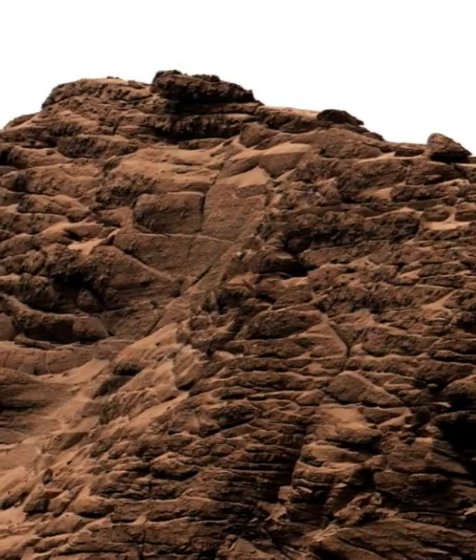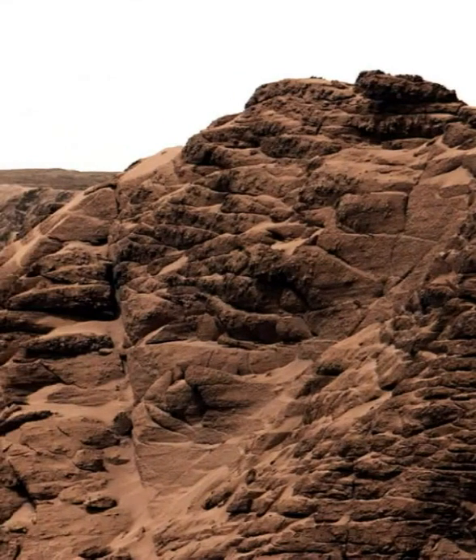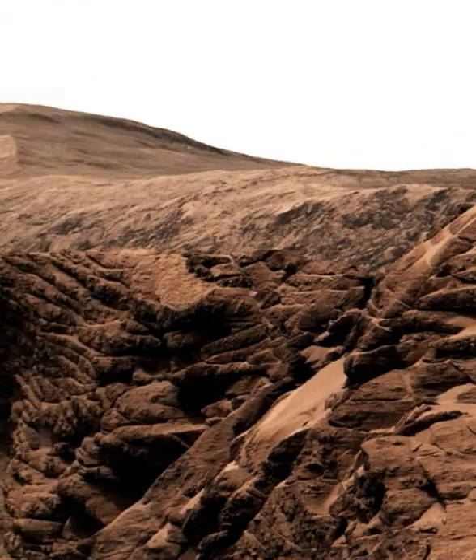NASA's Curiosity Mars rover used its Mastcam to capture this mosaic of Gediz Vallis on November 7, 2022, the 3,646th Martian day, or Sol, of the mission.